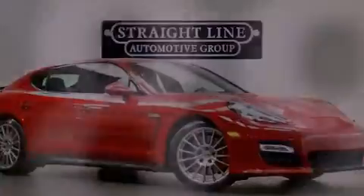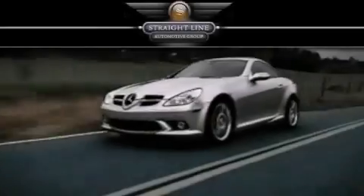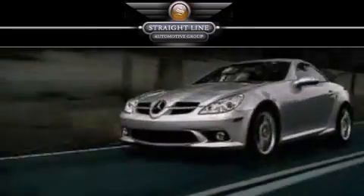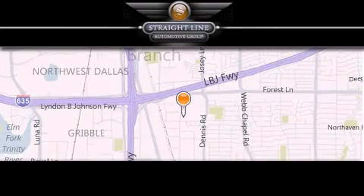Call now to find out how you can own this breathtaking automobile. Straight Line Automotive Group is located at 2727 North Haven Road in Dallas. Our goal is to exceed all of your expectations to ensure that you'll return for future visits.